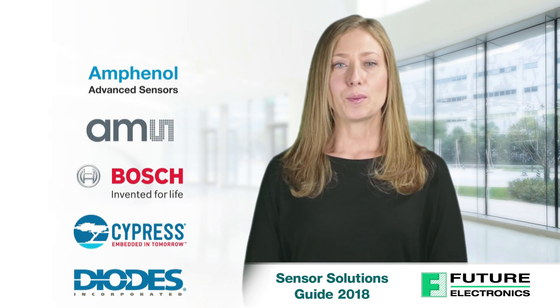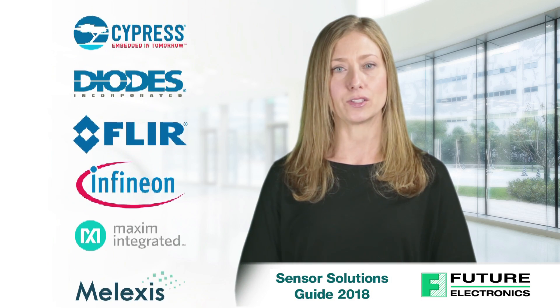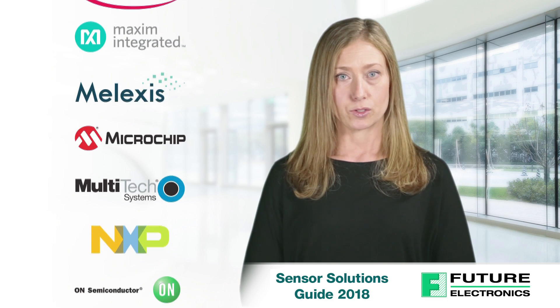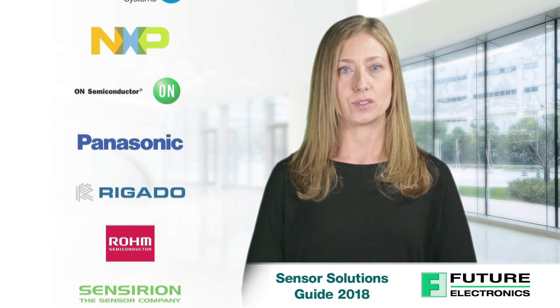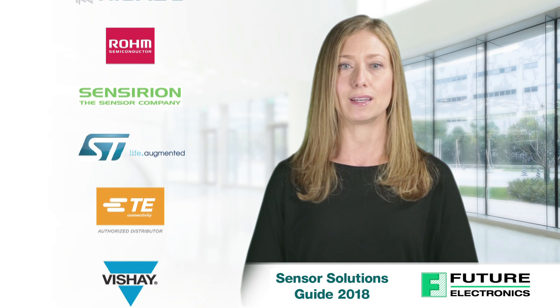As always, we are committed to supporting our customers with a complete ecosystem of solutions, serving all aspects of their sensor and wireless design needs. Whether you're looking for environmental, air quality, biosensors, flow, image, inertial, light and color, magnetic, position and speed, proximity or wireless sensors, you'll find them all here, all from industry leading suppliers.